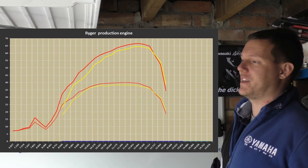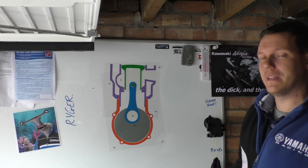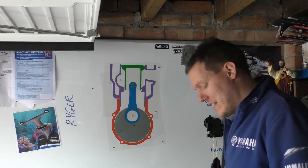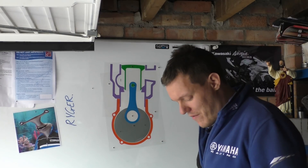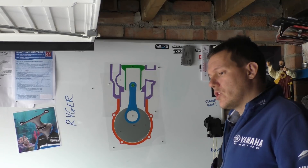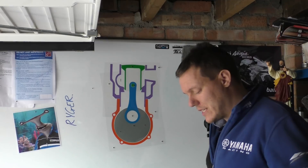You say, well, there's a dyno graph. I'll draw you a dyno graph of a 125 that's got six million horsepower — it's not that hard to change the scale on the side. That's obviously at the crank, but even then it doesn't make that much sense.